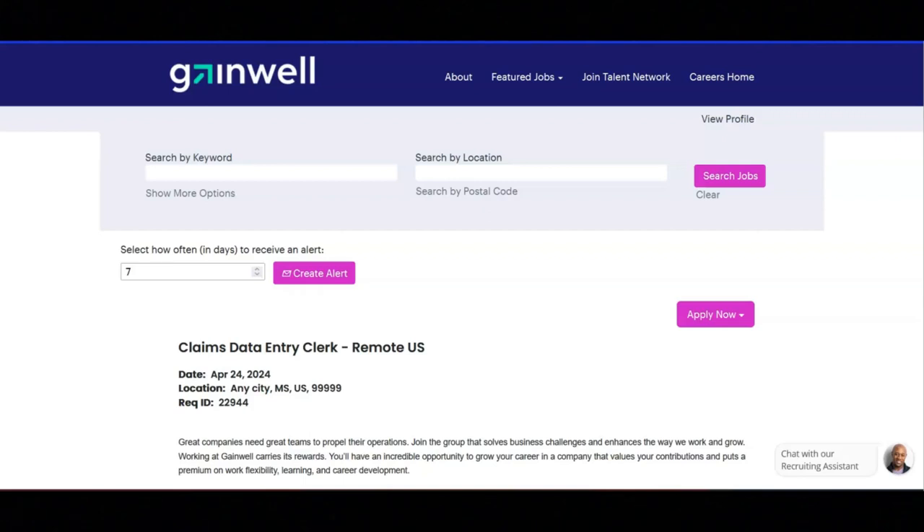They are looking for someone that has the ability to manage multiple tasks and projects simultaneously and meet deadlines consistently. They are looking for someone that has strong communication skills both written and verbal, and the ability to grasp and follow complex instructions that are delivered through various communication methods.